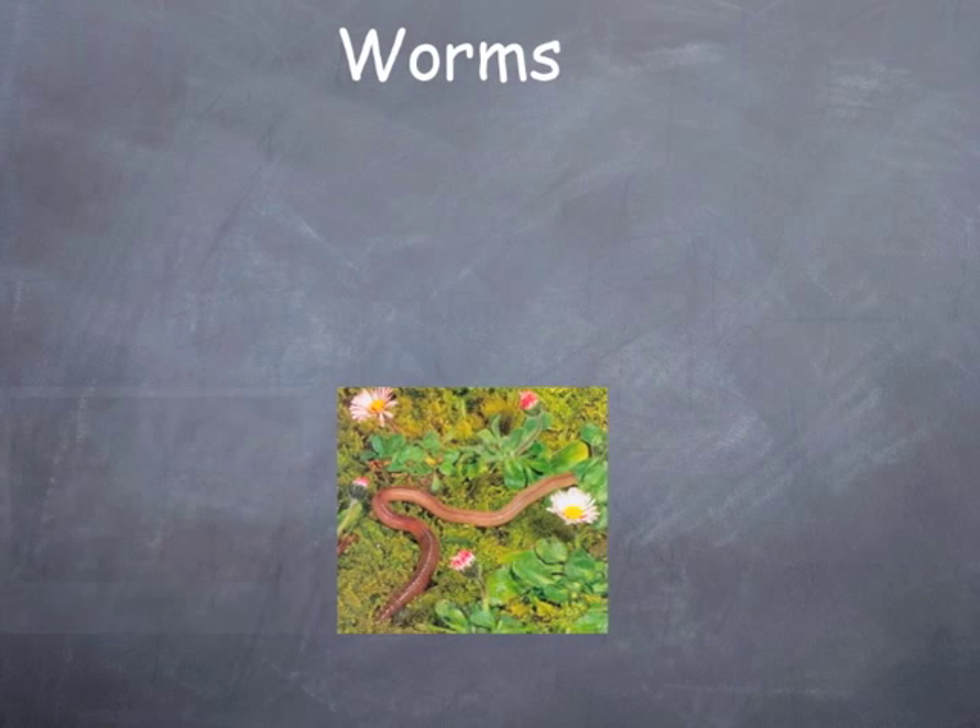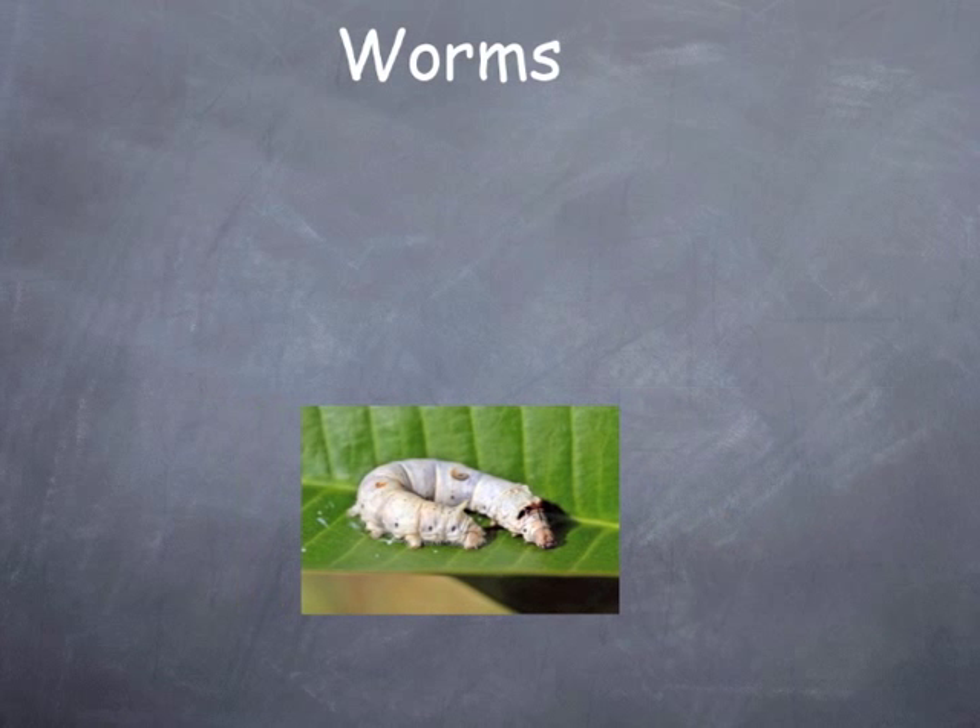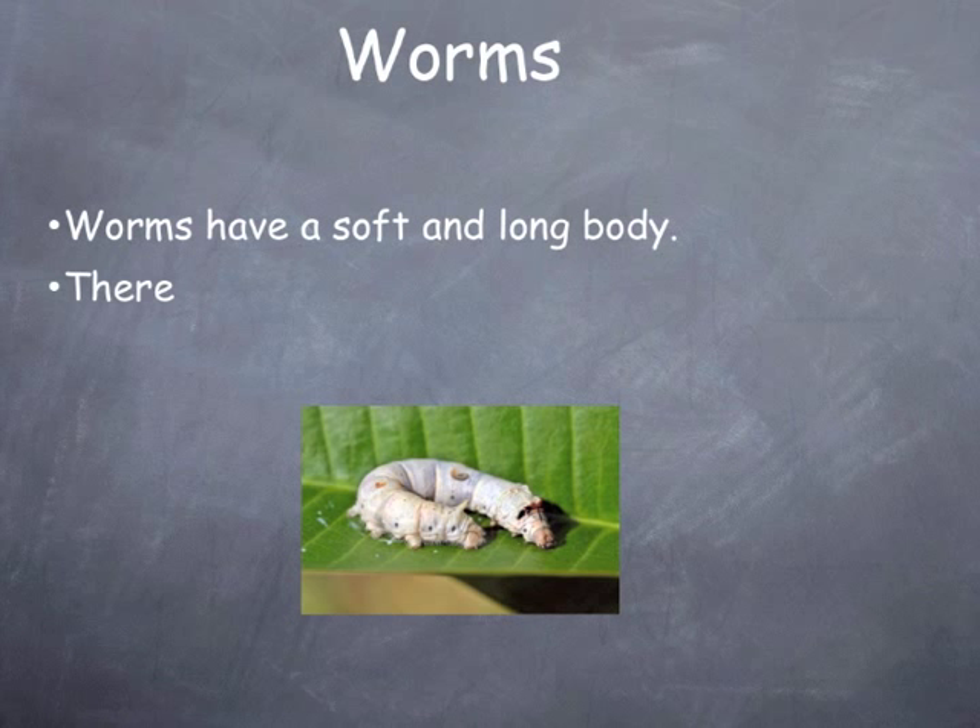Worms have a soft and long body. There are earthworms and sea worms.